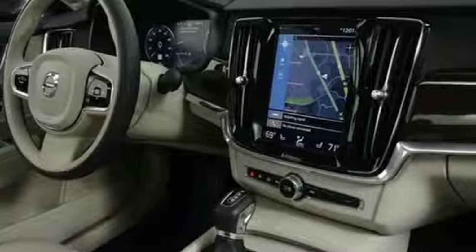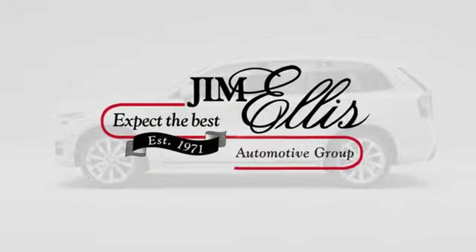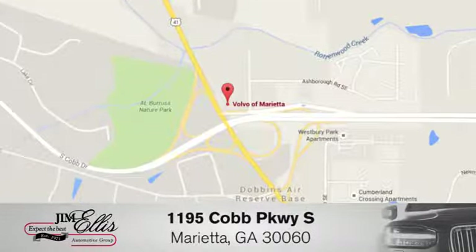Safety first — it's how Volvo rolls. See what it can do for you when you take it for a test drive at family-owned Volvo of Marietta. Things are different. We're conveniently located near Dobbins Air Force Base on Cobb Parkway.